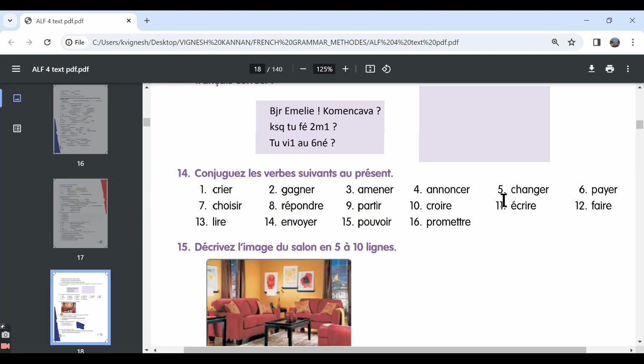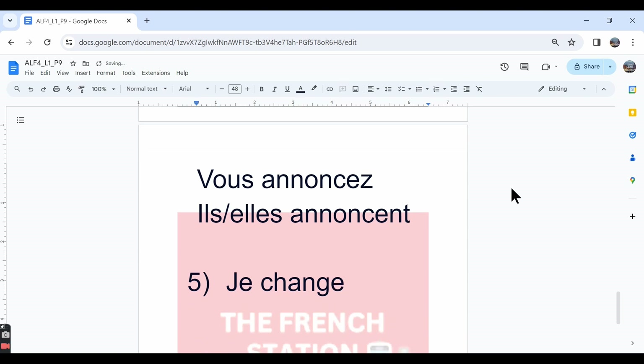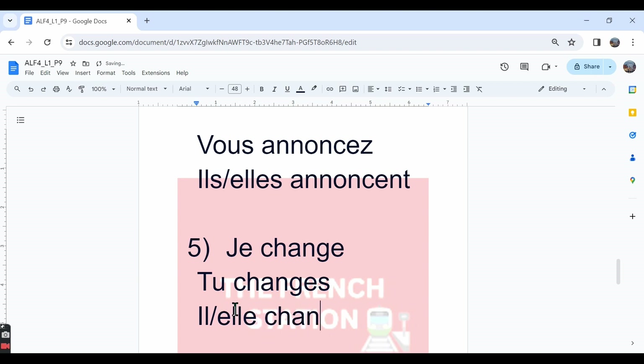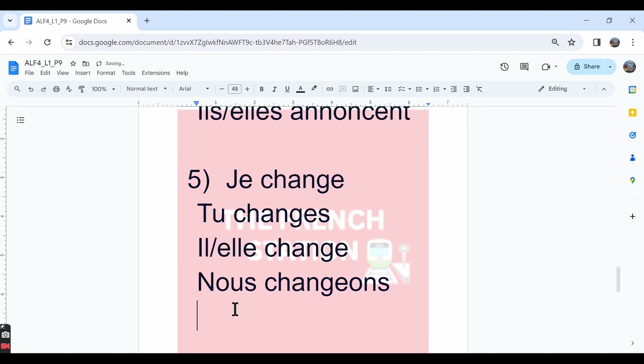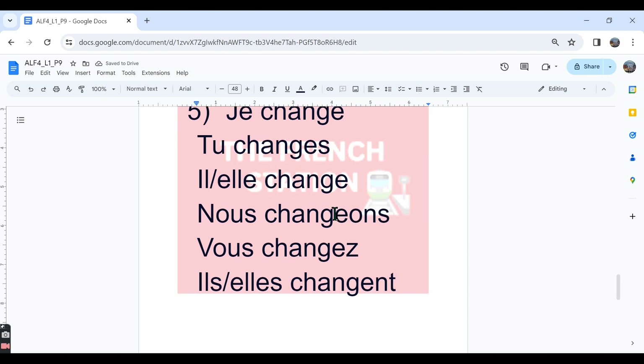The fifth one is changer. It's a GER verb. We know that for GER verbs in the nous form we write EONS. The conjugation: je change, tu changes, il/elle change. But in the nous form we write CHANG and then add EONS — nous changeons. Vous changez. Ils/elles changent. This is how we conjugate all GER verbs in the nous form — we remove ER and then add EONS.